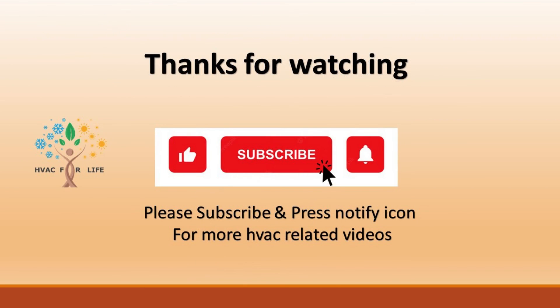Thanks for watching. Please don't forget to subscribe to the HVAC for Life channel and share with your friends and the HVAC community.